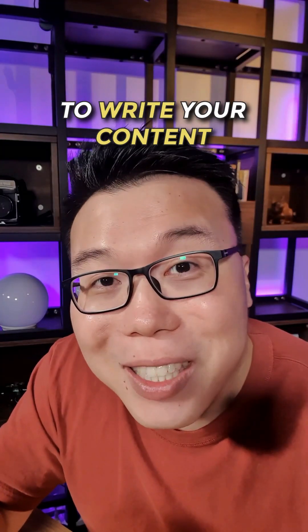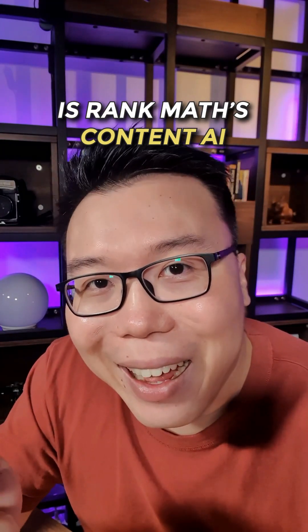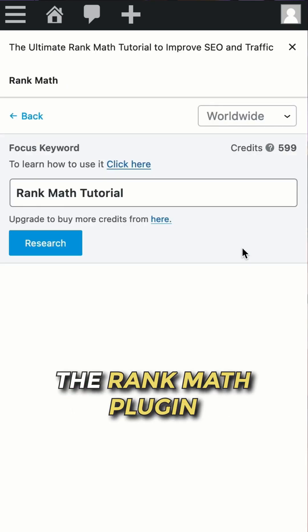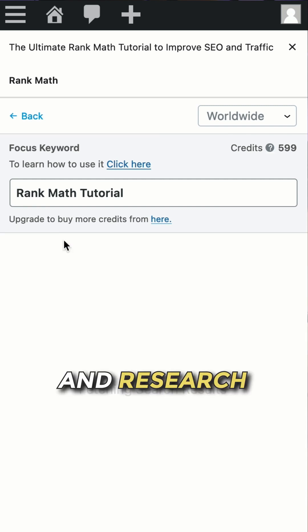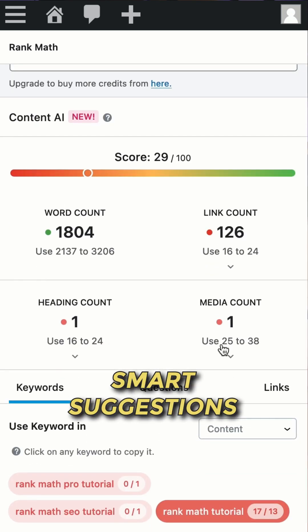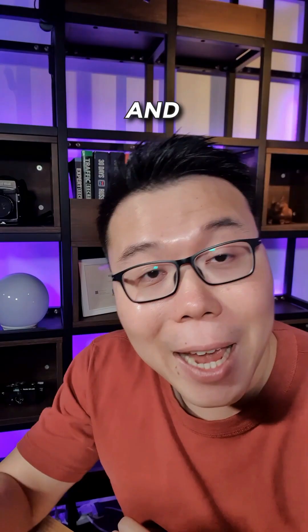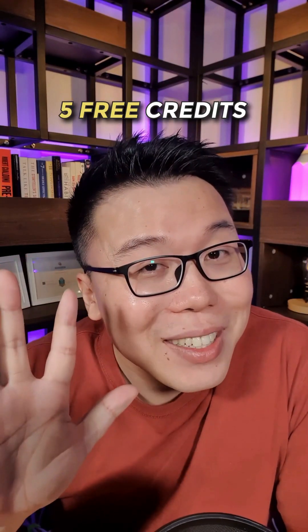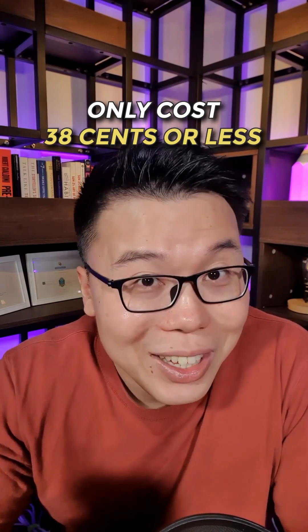The next tool, when you're ready to write your content, is Rank Math's Content AI, which you can find in the WordPress editor if you install the Rank Math plugin. Add your focus keyphrase and research — the AI will analyze the web and provide you with smart suggestions to write your content and give you the best chance of ranking. Free users get 5 free credits, and each credit only costs $0.38 or less.